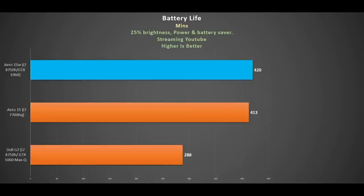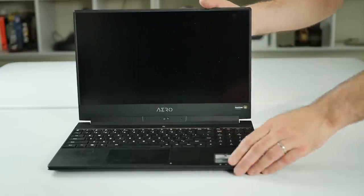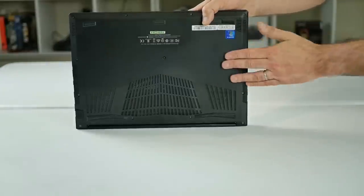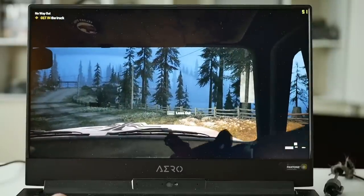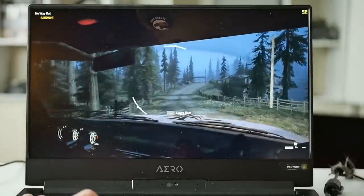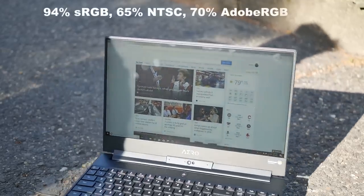Streaming YouTube at 25% brightness with battery saver activated, I got 7 hours — slightly longer than its predecessor and enough to get through a full day away from an outlet. The build quality is also good; it's made of aluminium, the screen has Mineral Flex, and it's solid throughout. The 144Hz Full HD IPS panel has a response time of about 7 milliseconds, is Pantone certified, and is nice and bright — even brighter than the 7th gen. At 50% brightness it's brighter than the Dell G7 at 100%, with crisp colours, good viewing angles, and still visible in direct sunlight.